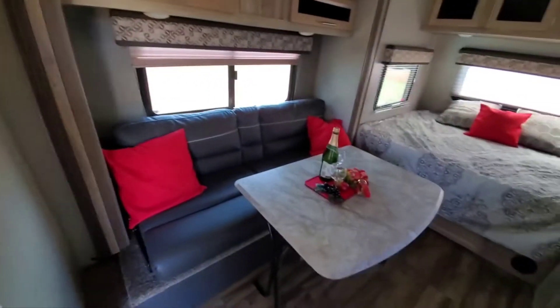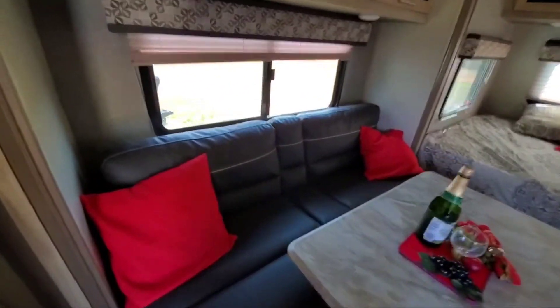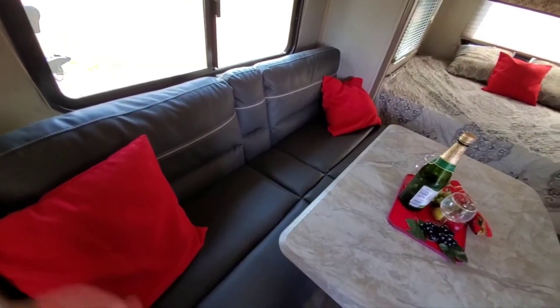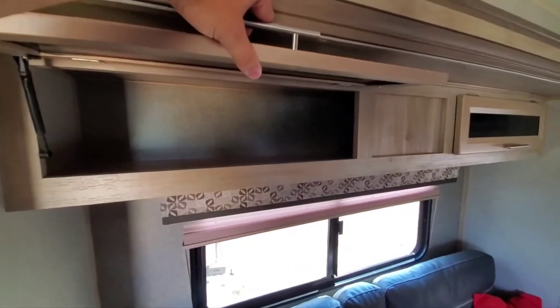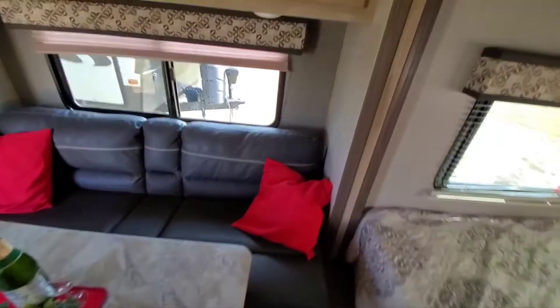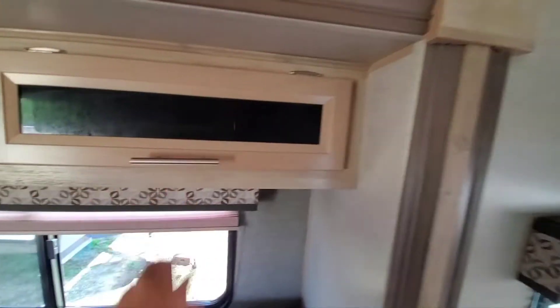Here's your dinette slide. And this is a jackknife sofa — it lifts up and pulls out for a bed, making a little bigger than a full-size bed. You've got some nice cabinet storage up top. They do a good job setting these up and giving them more of a homey feel.